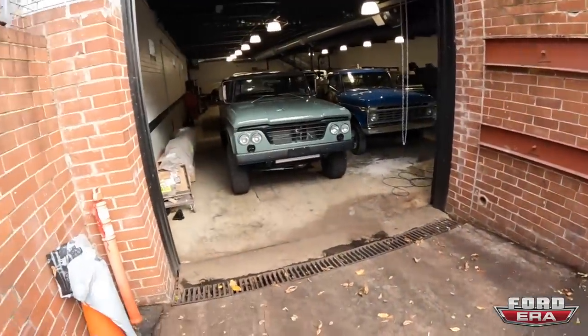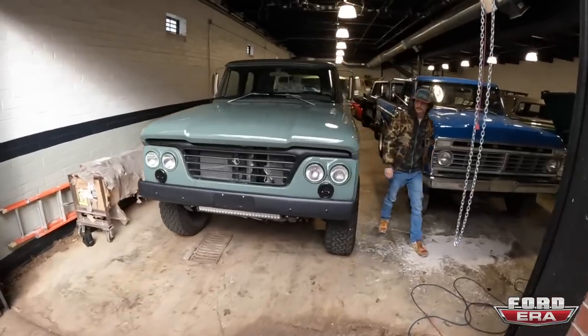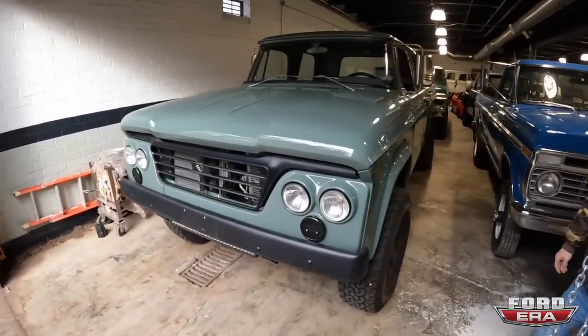Bennett said we're going to take the Icon out. He's going to get her warmed up and then we're going to have some fun driving this thing around. Freaking love this truck so much.